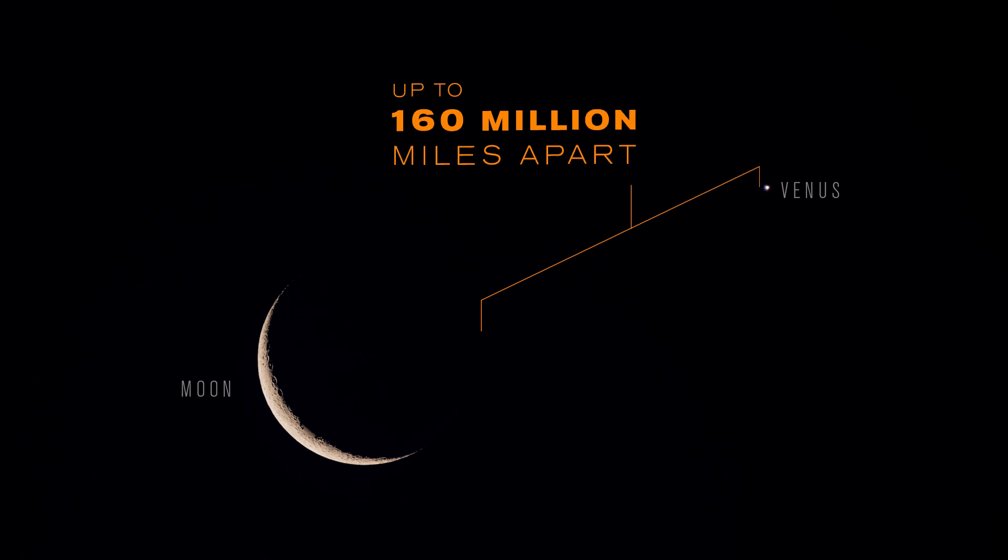Hi, this is Eric with Celestron coming to you from Celestron headquarters in sunny Torrance, California. Today we're going to be discussing conjunctions. A conjunction happens anytime two or more celestial objects appear close together in the night sky. The objects don't actually come near each other in space, but they appear in the same line of sight from our viewpoint on Earth.